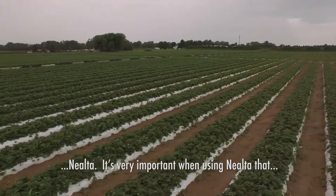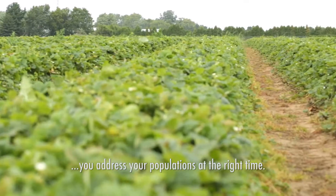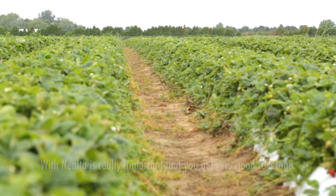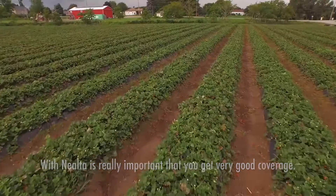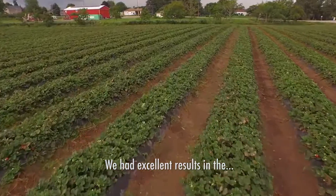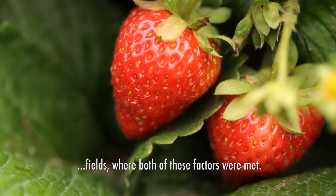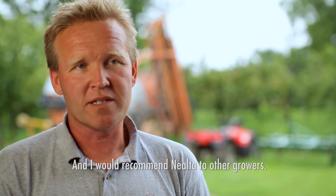It's very important when using Nialta that you address your populations at the right time. It's really important that you get very good coverage. We had excellent results in the fields where both of these factors were met, and I would recommend Nialta to other growers.